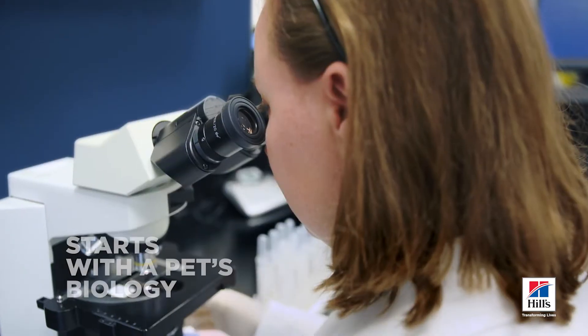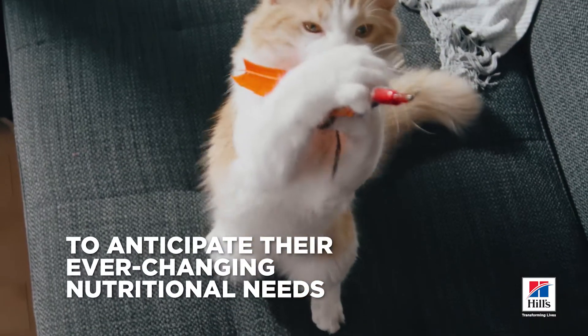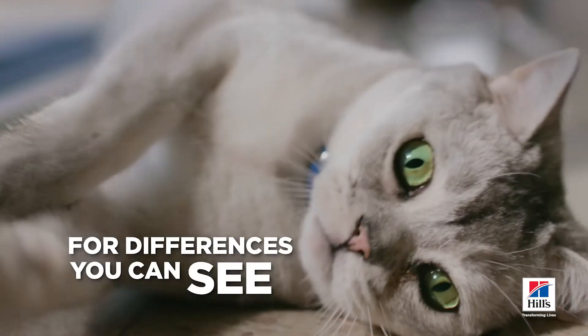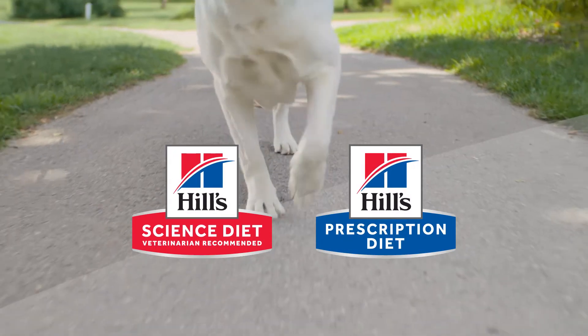That's why Hill's always starts with a pet's biology to anticipate their ever-changing nutritional needs — for differences you can see, feel, and trust. So you're always a step ahead.